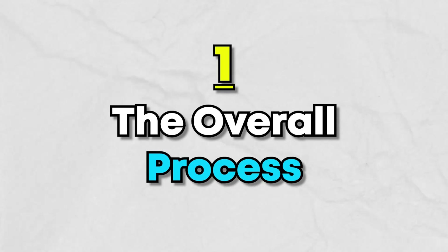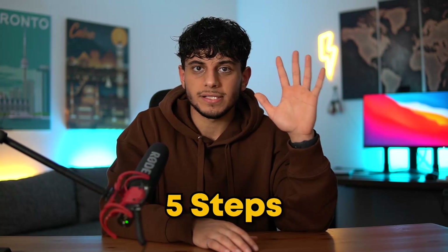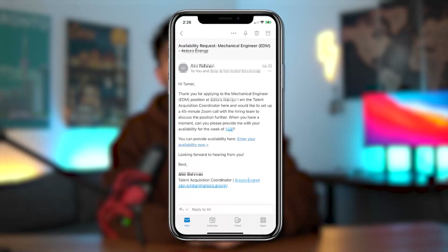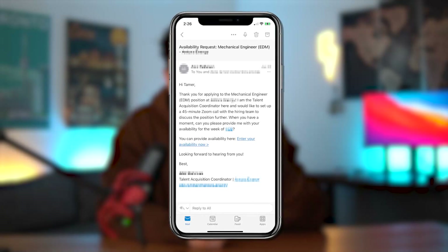Anyways, as I share this process with you, I'll be taking examples from real-life interviews that I've done. The process is generally five steps. After you apply, if they like you, within a few weeks they'll email you asking to schedule the first interview.